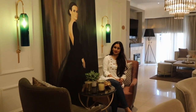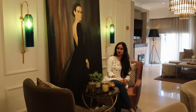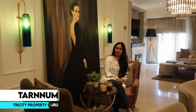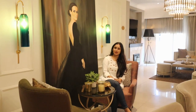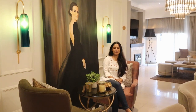With the experience of so many years, Sushma is here with the project named Sushma Valencia, which is a luxurious project located in Zirakpur. Hey everyone, welcome back to our channel Tricity Property Guru. I'm your host Taranum, and today I'm in Zirakpur where I'm going to show you a luxurious project by Sushma, by the name Sushma Valencia. So let's start this video.